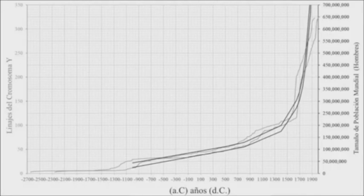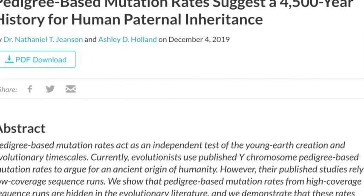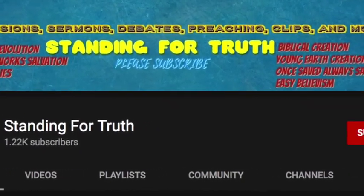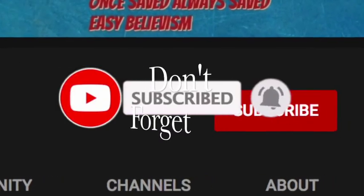This opens up a whole new research area which, if we had more time, we could go through in great detail. For all those who appreciate the work we're doing here on Standing for Truth, please hit that subscribe button — we are just getting started.